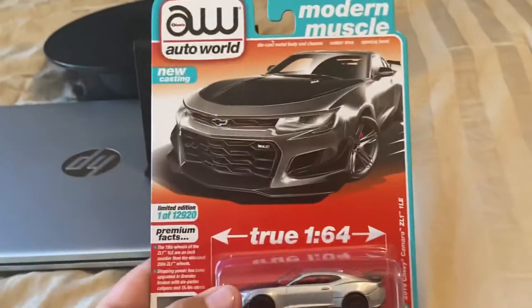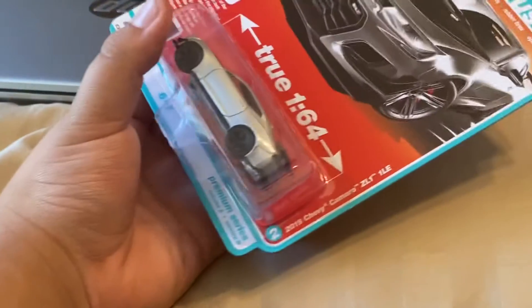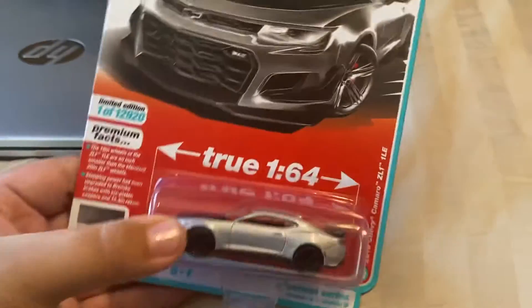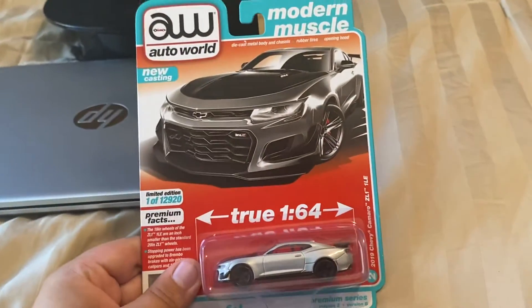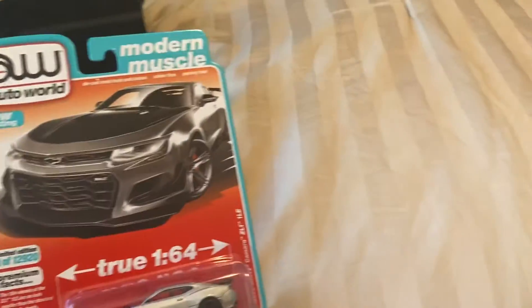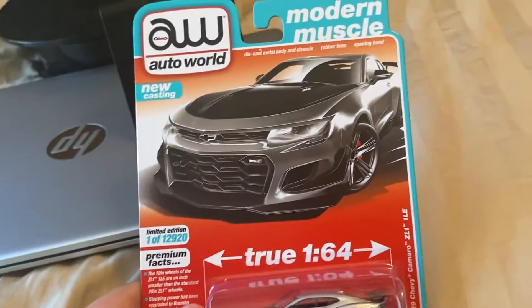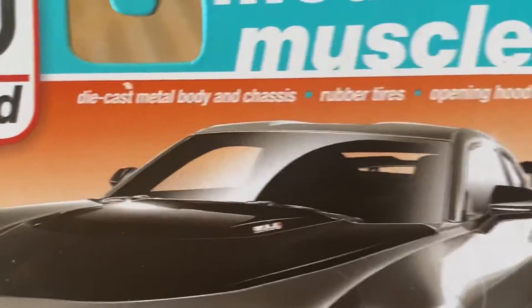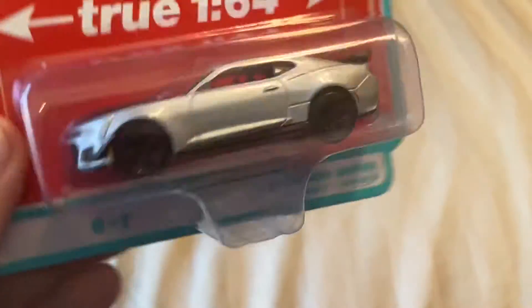It is this beautiful thing, the 2019 Chevy Camaro ZL1 1LE. I really like this car — I found it at Meijer, I couldn't pass it up, I picked one up. It says it has a die-cast metal body and chassis as well as rubber tires, so this would be considered a premium Hot Wheel basically.